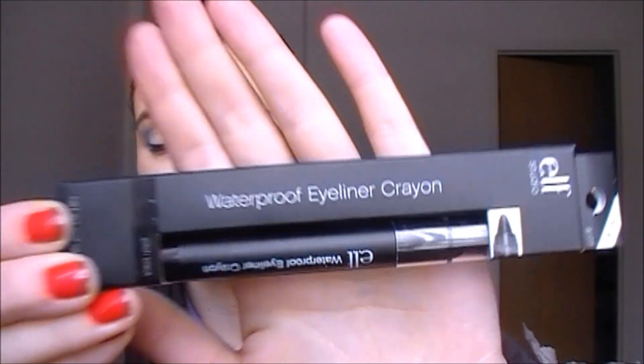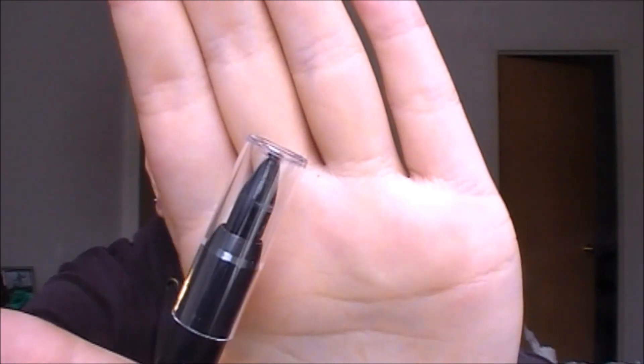This is from their new studio line — a waterproof eyeliner crayon. It wasn't on sale but I had to get it, it's only three bucks. I got it in pitch black. I could already tell something was wrong because it looked pushed way up. I opened it and it's broken — that just ticks me off. Oh, the things that happen on camera.